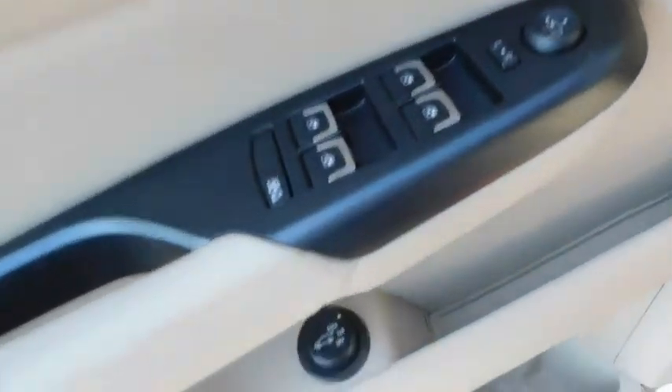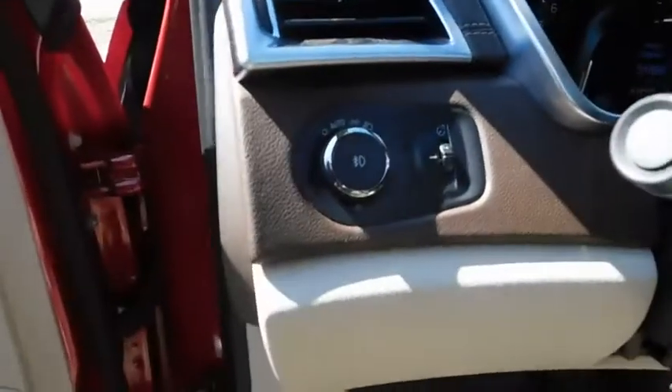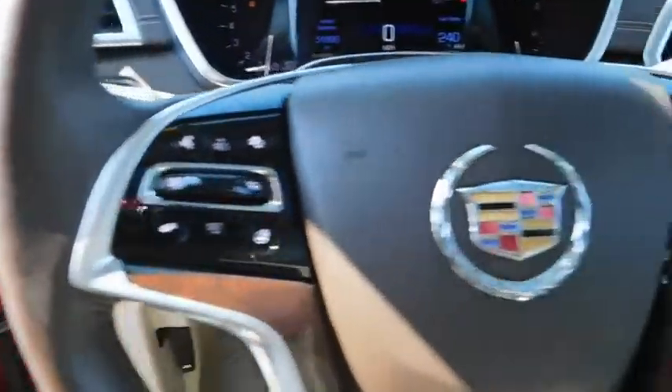Here are some of this vehicle's great options: remote engine start, power passenger seat, navigation system, keyless entry, backup camera, leather-wrapped steering wheel, and driver lumbar.